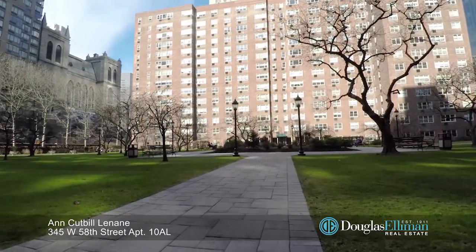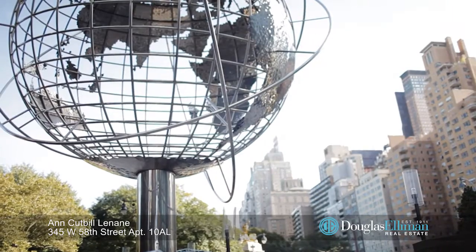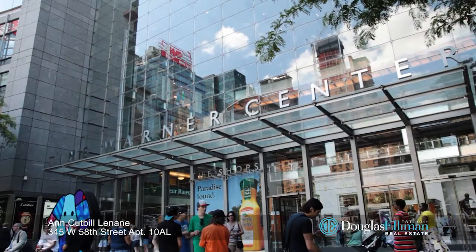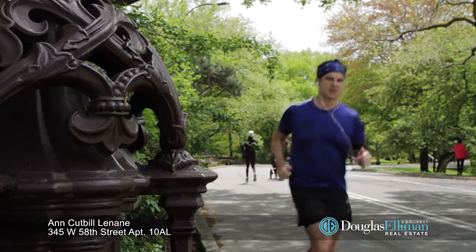The name of the co-op is Coliseum Park and it's located just around the corner from the Time Warner Center with all of its fabulous restaurants, shopping, and Lincoln Center and Central Park are just a few blocks away.